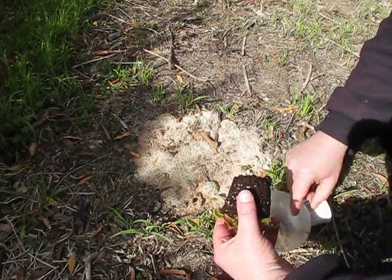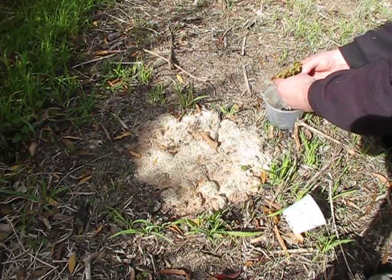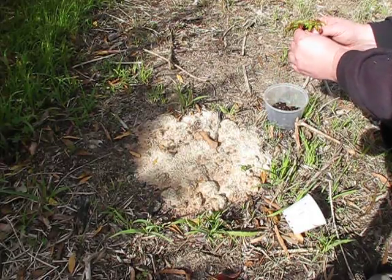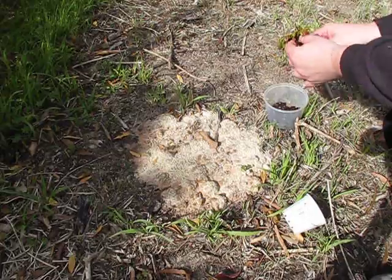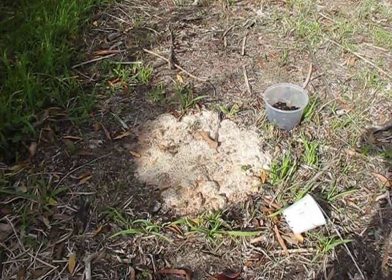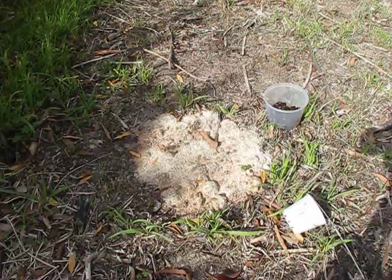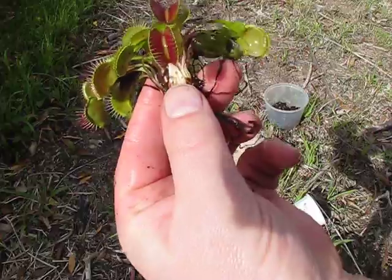We'll dump all the peat stuff here in this container and take it away. Actually you might get a couple of plants out of this — sometimes you do. Let's just plant them all, or maybe I'll just give it a wash. All right, I've given it a reasonably good wash.